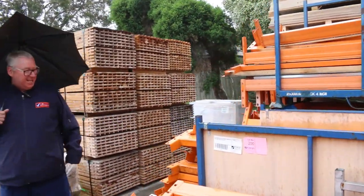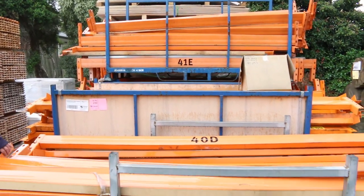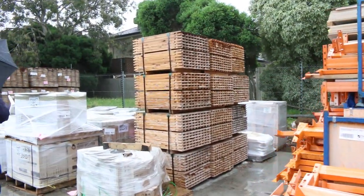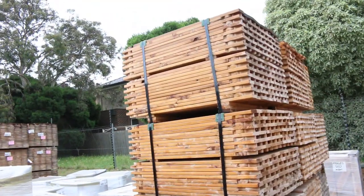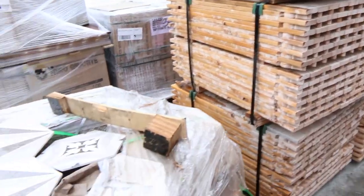We've got four stillages here of pallet racking components. The stillages are not included — just the beams — and they'll be unreserved, going to the highest bidder. Making our way down, we've got some cypress pickets: 900s, a dozen packs, 250 pieces in a pack. Also got a good selection of tiles here as well.